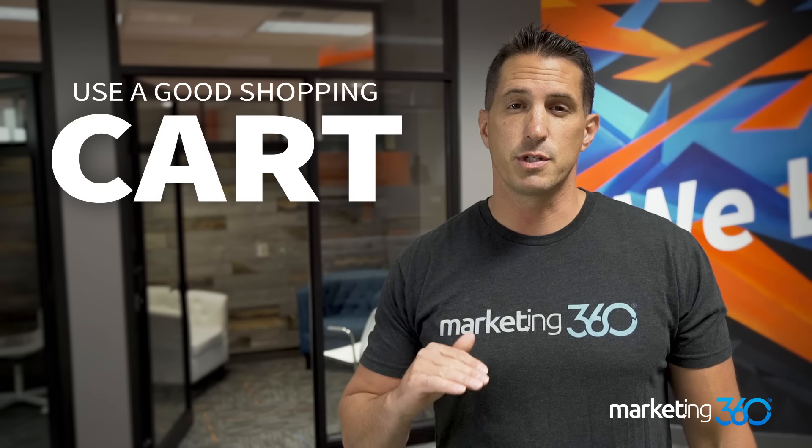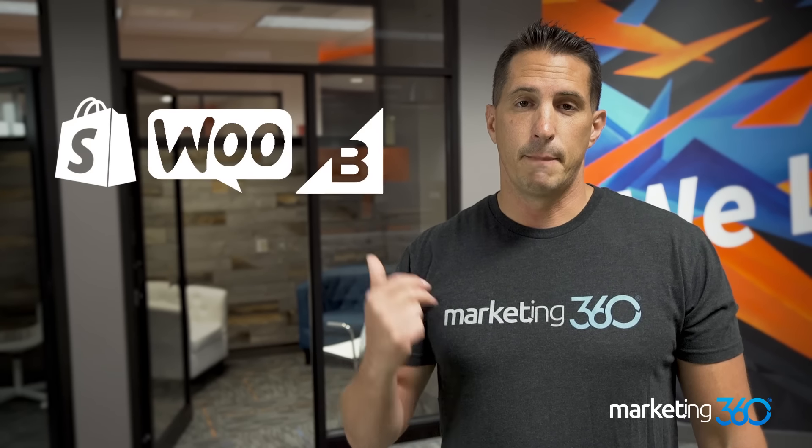Tip number one is use a good shopping cart. There are three shopping carts that we work with with clients all the time that we really love, so check these out if you're not already on these carts: Shopify, WooCommerce, and BigCommerce.